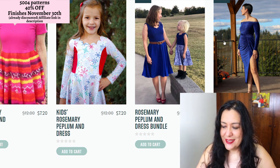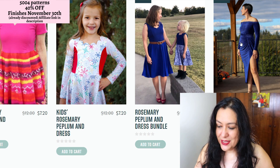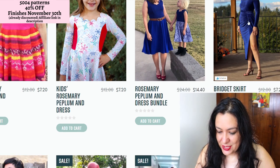Here's the Bridget skirt and dress — this is one that I tested a little while ago. I just made the skirt version, but there's a dress version as well.